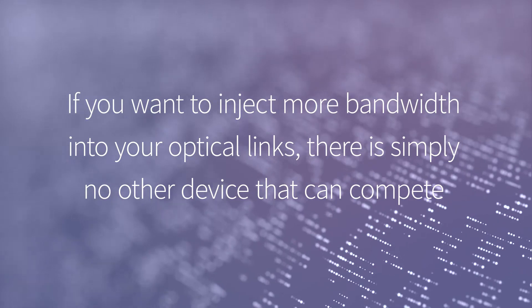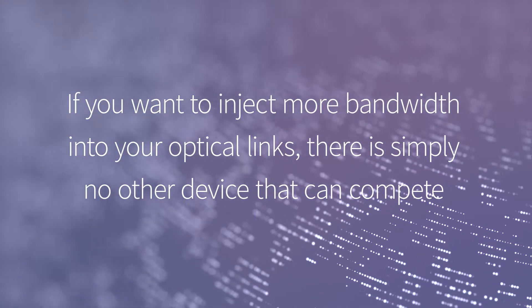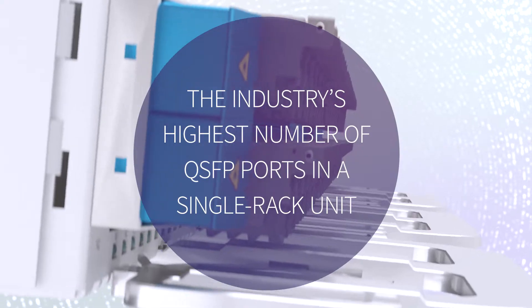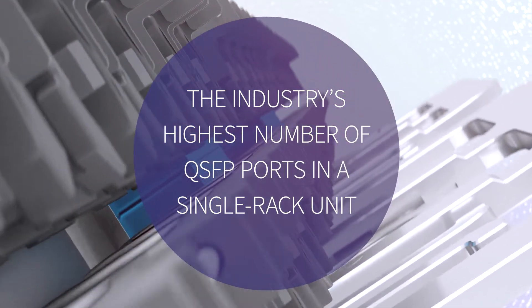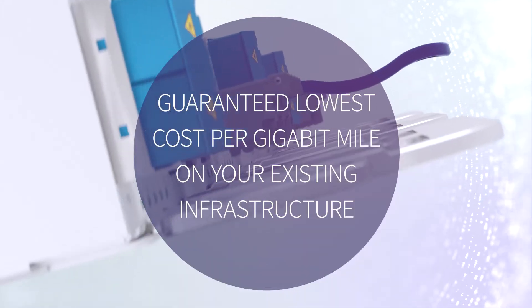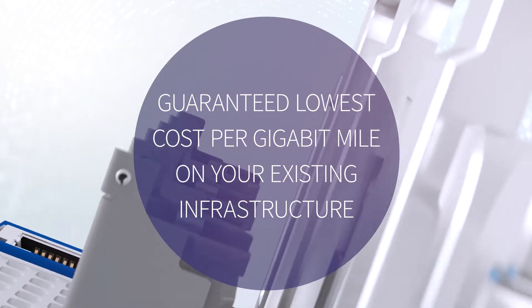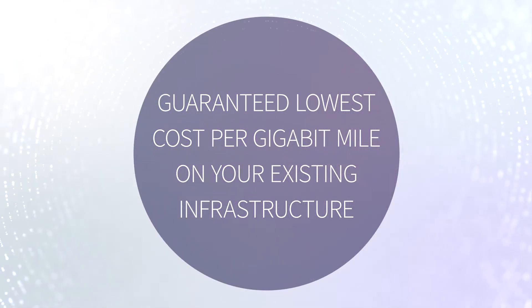If you want to inject more bandwidth into your optical links, there is simply no other device that can compete. Featuring the industry's highest number of QSFP ports in a single rack unit, our TeraFlex terminal guarantees the lowest cost per gigabit mile on your existing infrastructure.